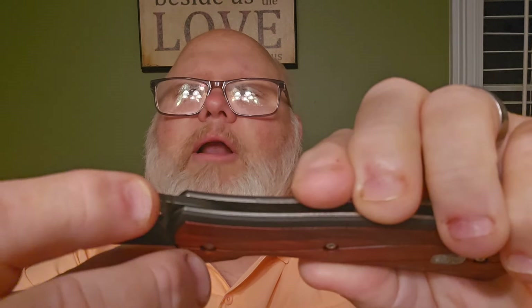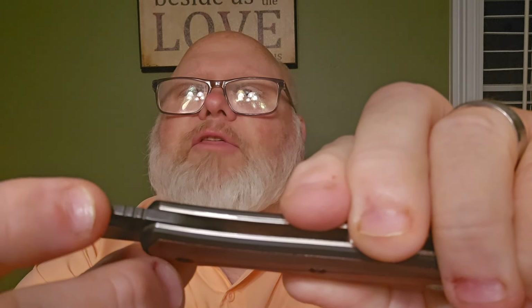There's a touch of jimping right up at the top crown of the blade — about three little jimps just to let your thumb know where it is. It's not super helpful, it's not the best jimping in the world in my opinion. Spyderco makes the best jimping in the world — that's just my opinion, but it's one of those if-you-know-you-know things. Tell me in the comments if you agree.